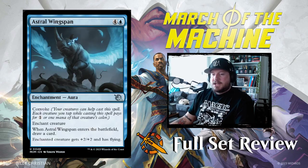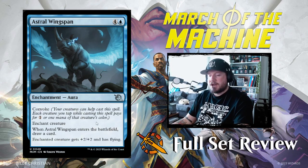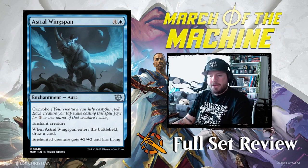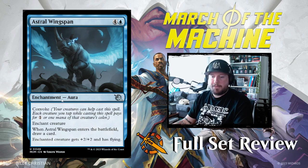Next up we've got Astral Wingspan: four and a blue with Convoke, an enchantment aura with Convoke. Enchant creature. When Astral Wingspan enters the battlefield, draw a card. Enchanted creature gets +2/+2 and has flying. Plus two plus two and flying with Convoke — you could essentially play this for free if you have enough creatures. That's not bad at all.